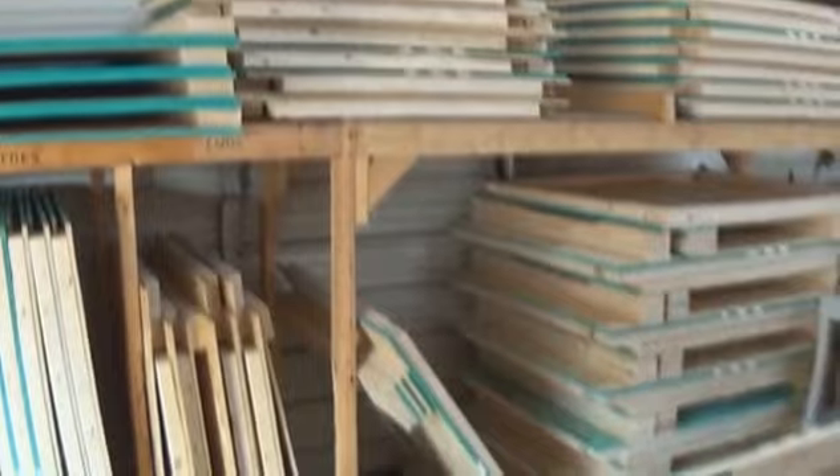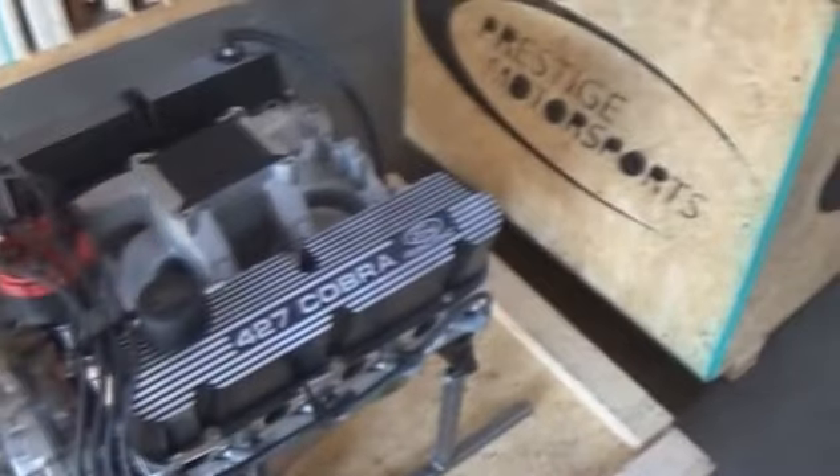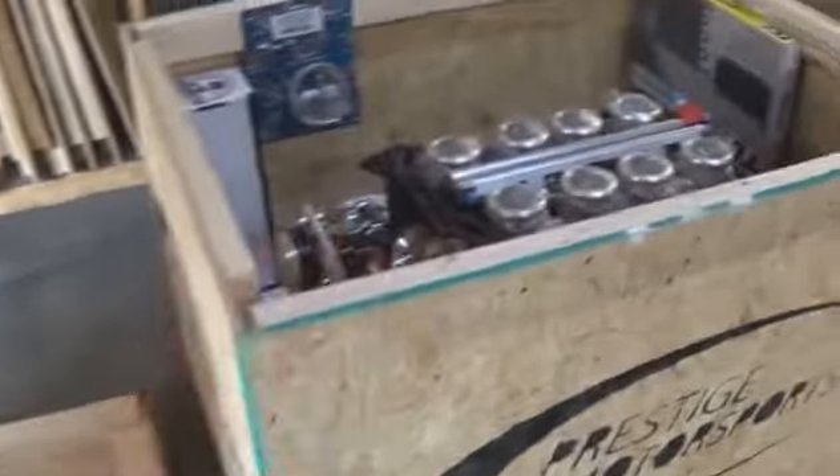And lastly, we're going to take a moment and look at shipping. You'll see we build all of our own crates. We build our own steel engine stands that fasten down to the crate base so it's secure throughout shipping. Very important when you spend good money on a package that it is in fact solid throughout shipping.